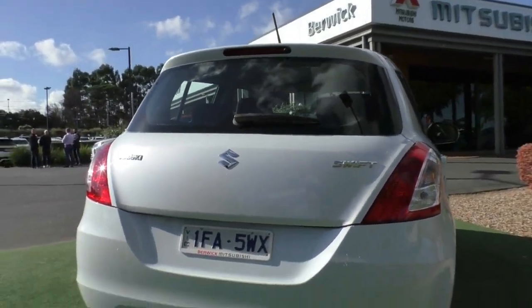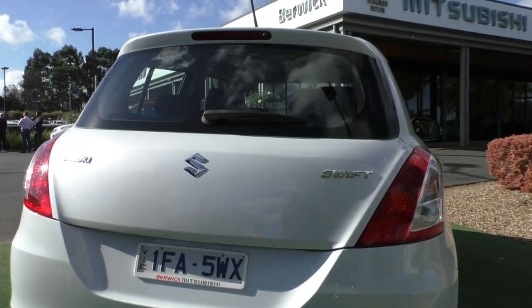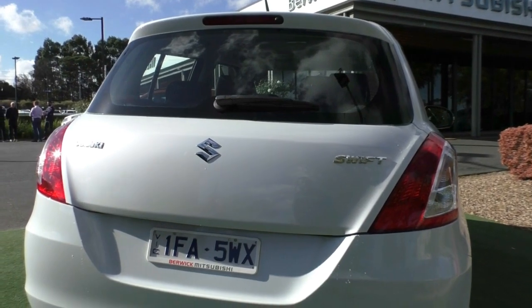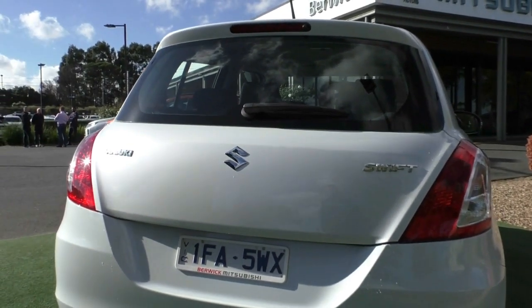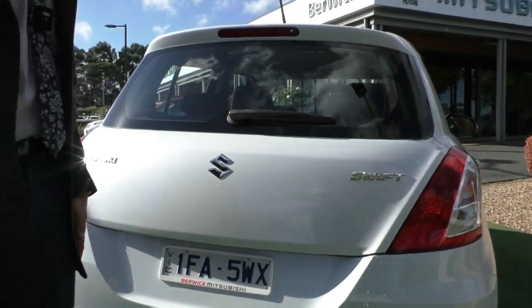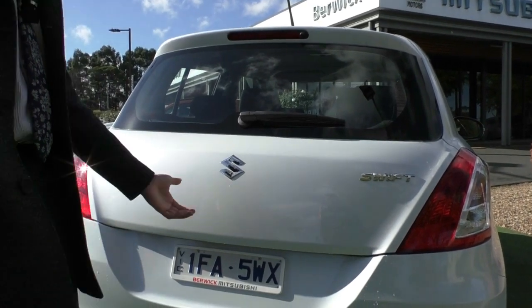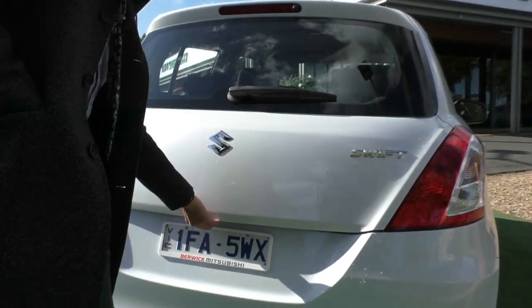Coming over to the tailgate of the car, the Suzuki and Swift badging are all in a nice chrome finish which finishes off the tailgate quite nicely. There are nice tail lights across the side there, giving you clear signalling when braking and reversing. It also comes with a high-mounted brake light and rear wipers and washers, which you don't actually get in a lot of cars — so good to know that the Suzuki Swift comes with these features.